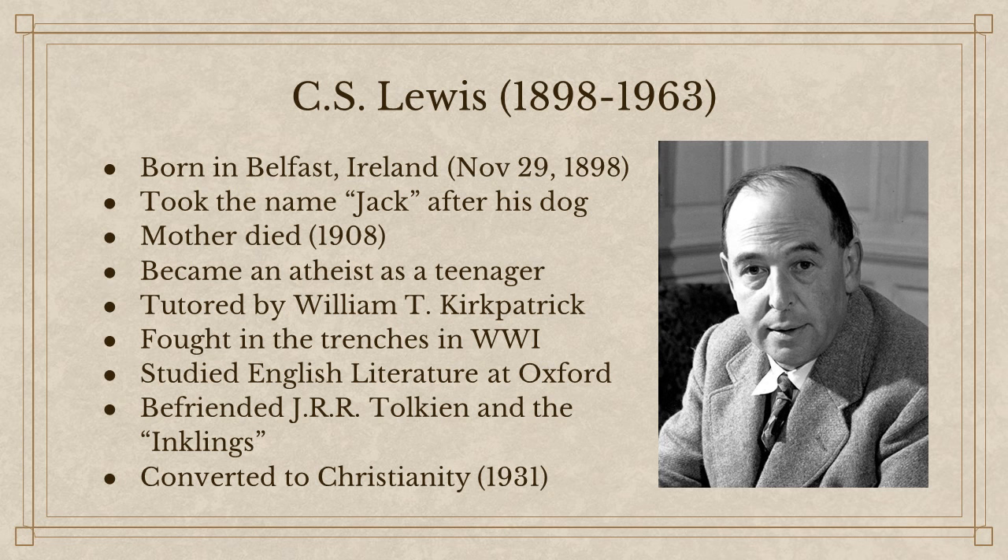C.S. Lewis is actually Irish, born in Belfast, Northern Ireland, in 1898. He took the name Jack after his dog — his dog was named Jaxie. As a kid he went by Jaxie, but then shortened it to Jack, and he stuck with that nickname for the rest of his life. Kind of like Indiana Jones, who got the name Indy from his dog.